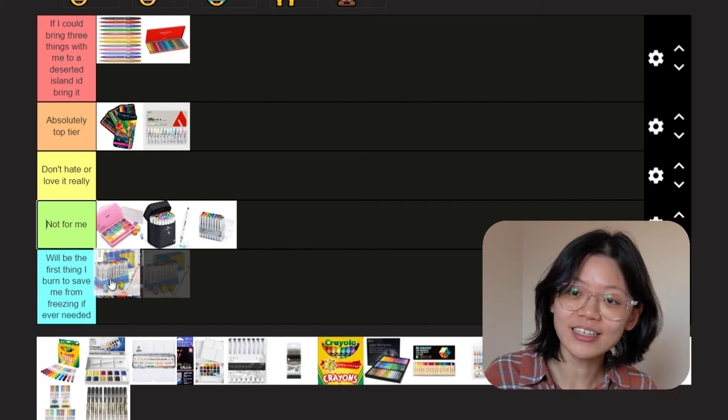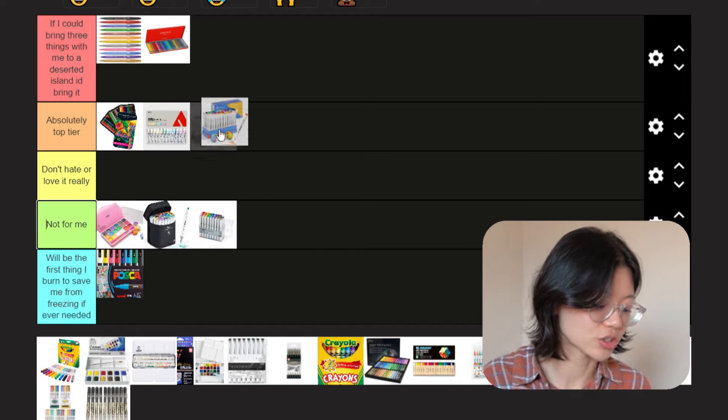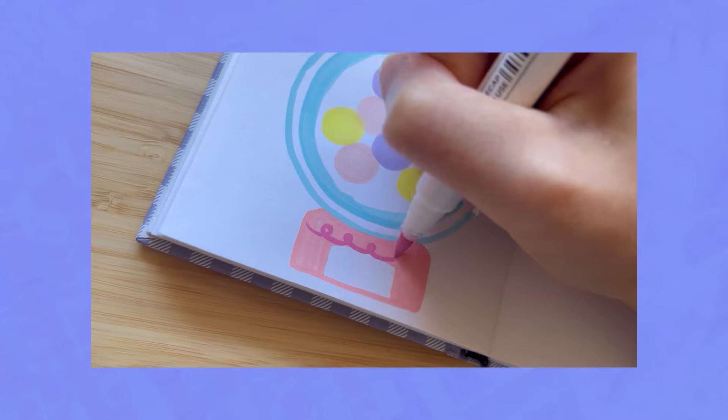Artex acrylic markers — yes, I love these to death actually. The only issue is that they fray a lot because they are brush pens, but they do the job really well. Colors are really, really rich. And I love how you can layer the colors on top of each other.